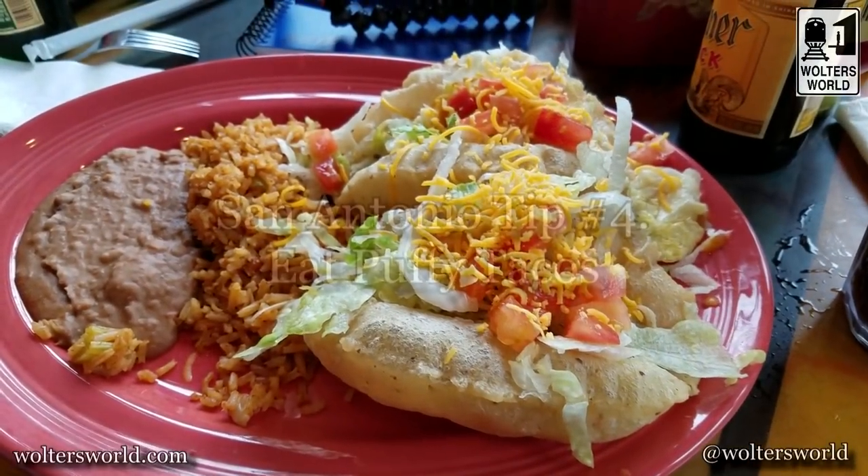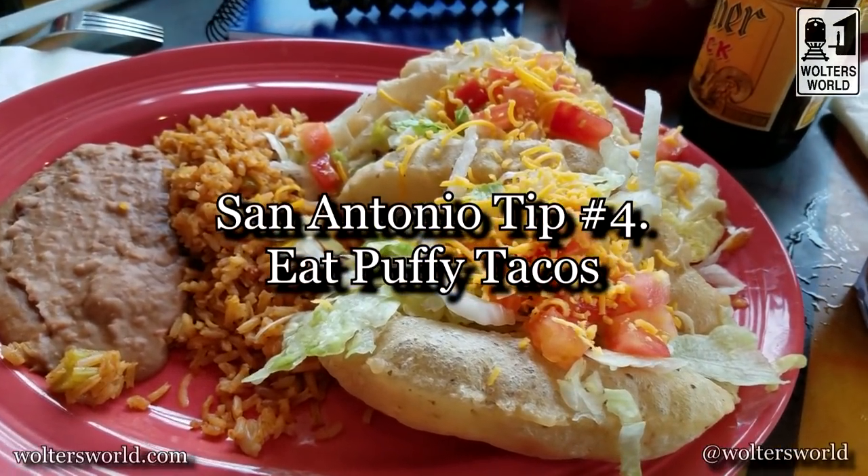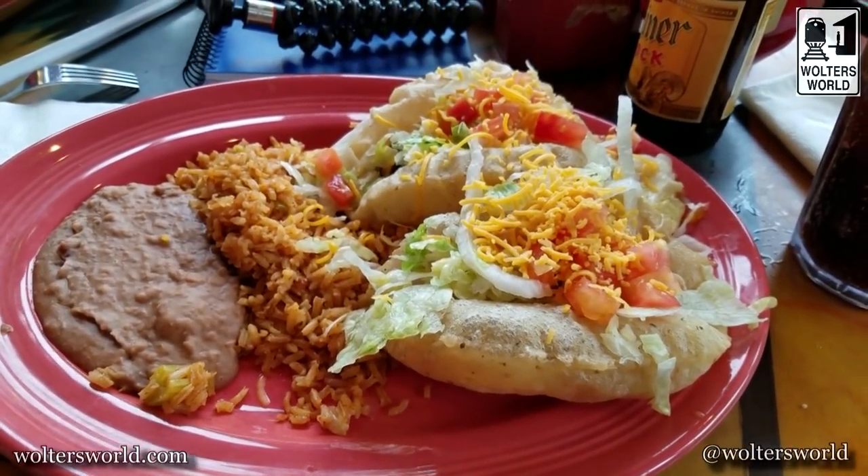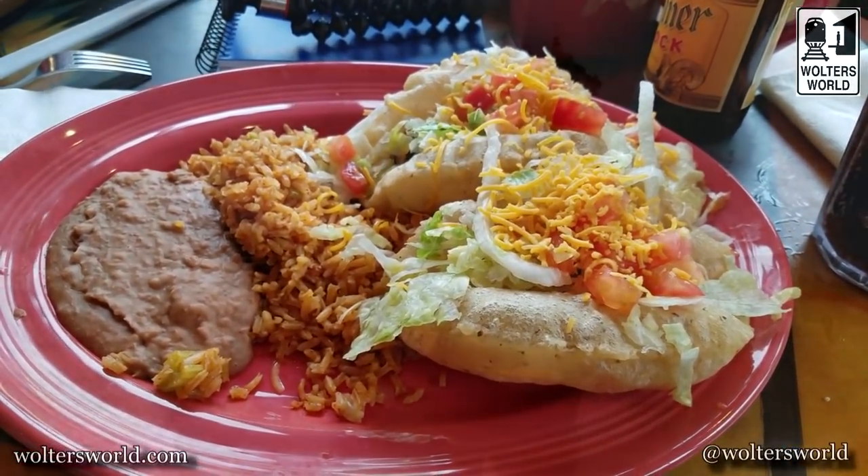My fourth tip is my favorite part of San Antonio — having a puffy taco. They take the tortilla, it's like a reverse fried tortilla, they put the taco stuff in it, and you eat that. There are a lot of places you can get it, but Henry's is my friend's favorite and we've always enjoyed it. You can have great Tex-Mex when you're here.